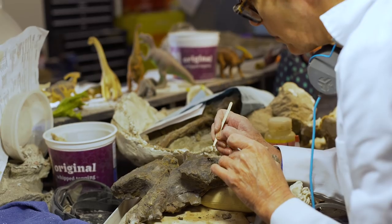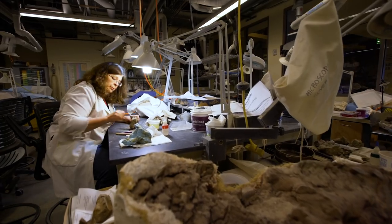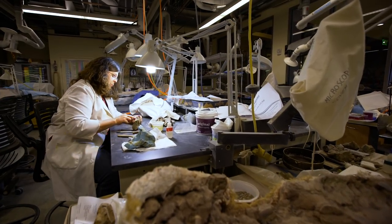That process of exposing the bones takes hundreds to thousands of hours depending on the specimen, and with a skeleton that's as complete as this there are thousands of hours in that prep work before we're able to actually study the fossil.